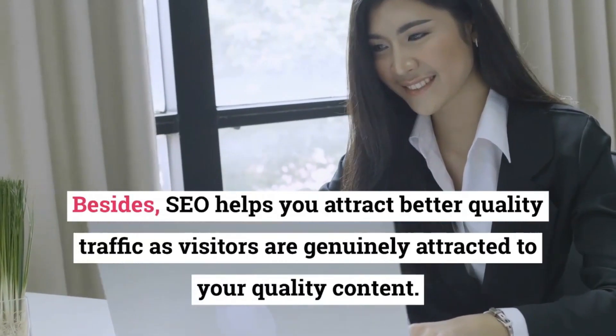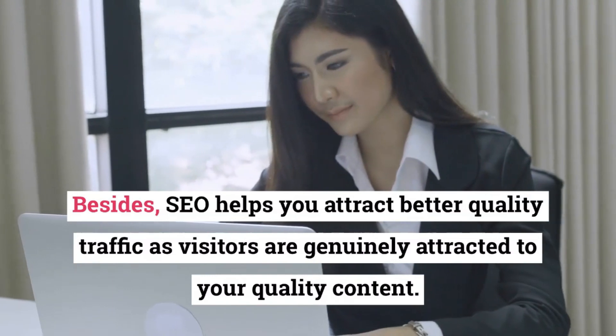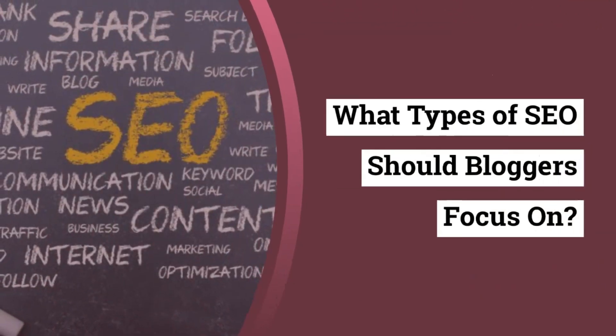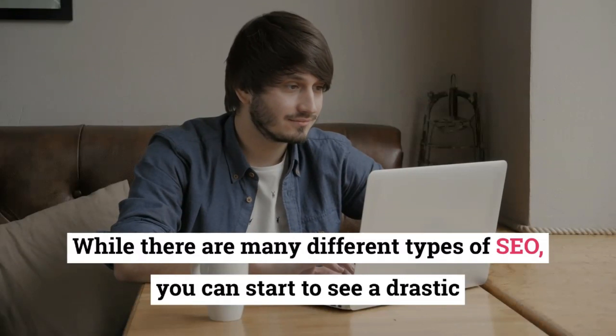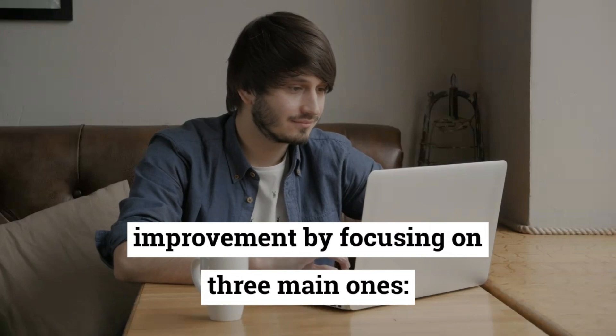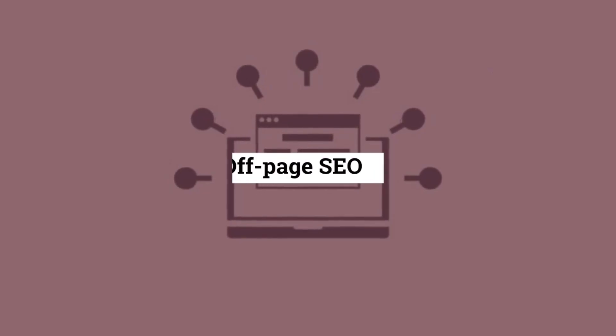SEO focuses on organic traffic, which will always be free. Besides, SEO helps you attract better quality traffic as visitors are genuinely attracted to your quality content. They're thus more likely to convert or become regular visitors. What types of SEO should bloggers focus on? While there are many different types of SEO, you can start to see a drastic improvement by focusing on three main ones: On-page SEO, Technical SEO, and Off-page SEO.